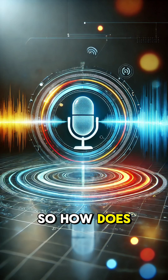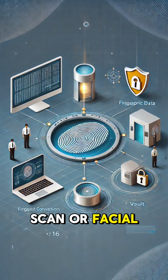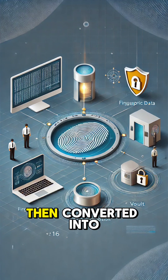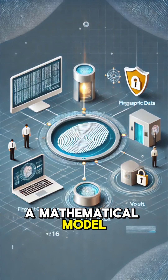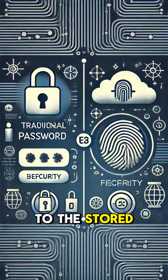So, how does it work? First, your biometric data is captured, like a fingerprint scan or facial recognition. This data is then converted into a mathematical model and stored securely. When you try to access something, the system compares the new scan to the stored data. If it matches, you're in.